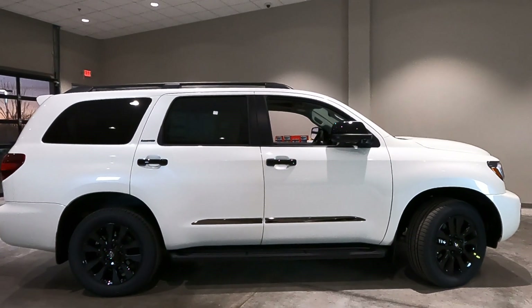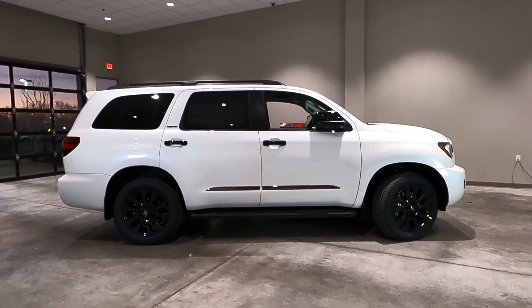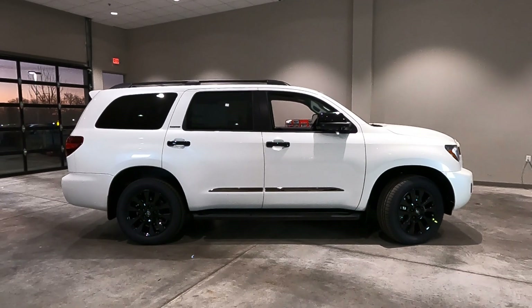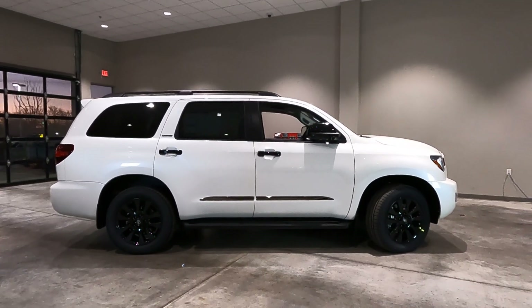I hope you found this video helpful. This is Tony at Smart Toyota in Madison. This one is available for sale today, November the 18th, 2020. Thanks for watching.